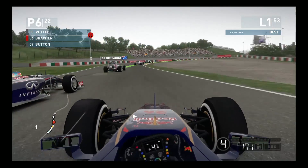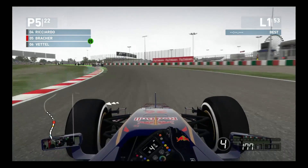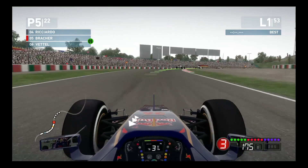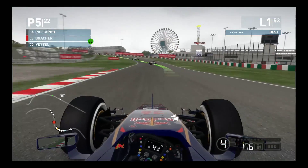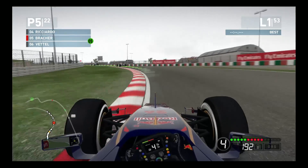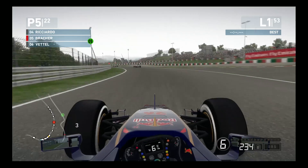Vettel is very slow in front of us, have to brake there, just a bit of wheel touching, just trying to squeeze back down the inside of us. But he has to back out of it, and we are up two positions into 5th, after having started 7th.